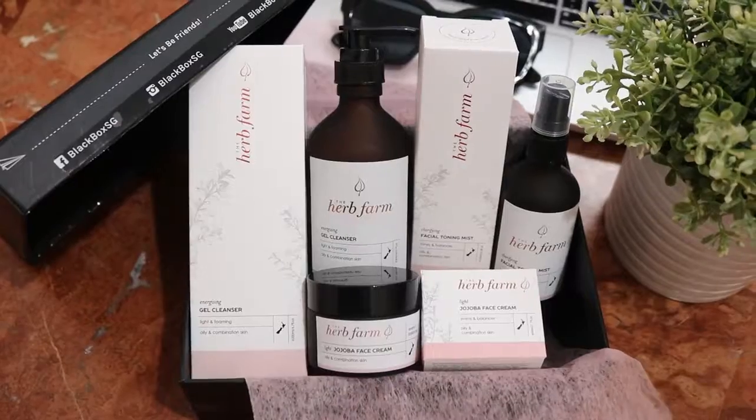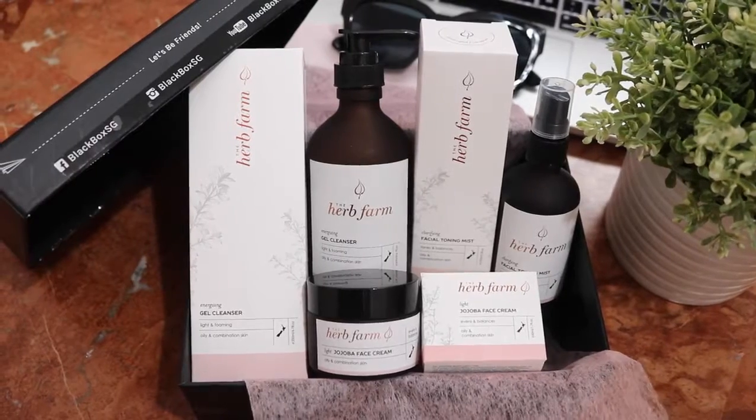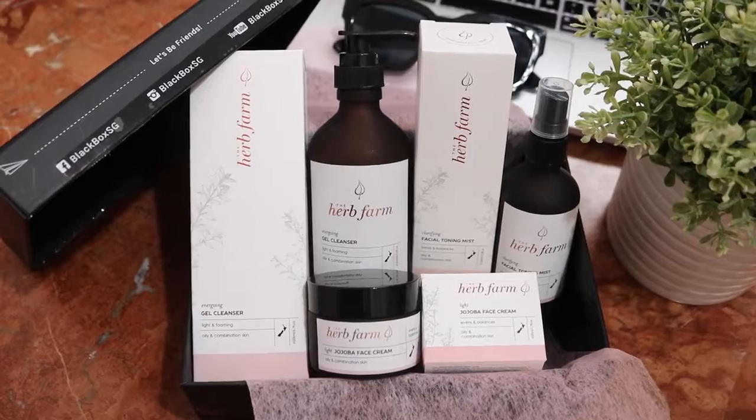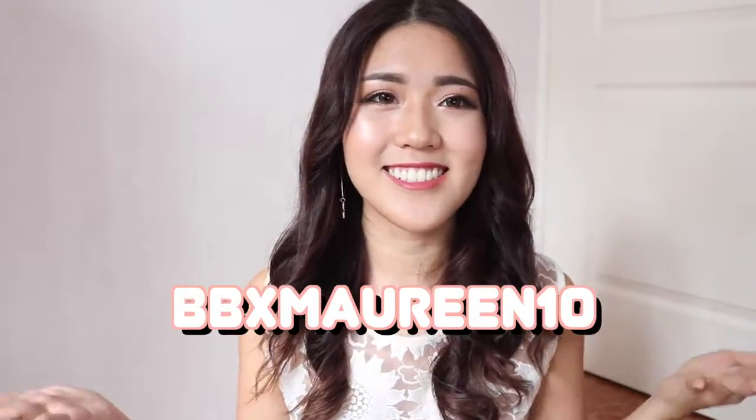A few weeks ago I received a set of The Herb Farm skincare products from Black Box, and the box I received is suitable for people with oily and combination skin. If you don't have oily skin, Black Box also offers another set for normal skin type. This box is retailing at $69.90, and if you would like another 10% off on all your purchases on Black Box, make sure you use my discount code right over here.